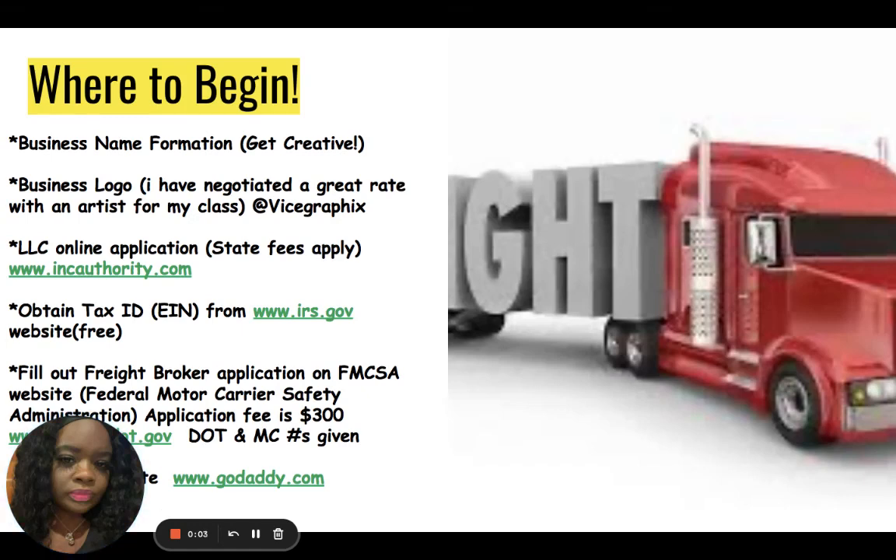Hi family, welcome back. Now that we've discussed the different truck freight types, where do we begin? Let's start from the top and go to the bottom: business name formation. Get creative — a lot of you guys have already established business names.